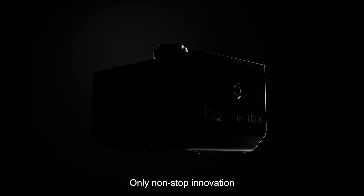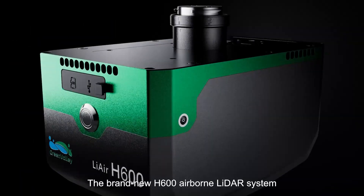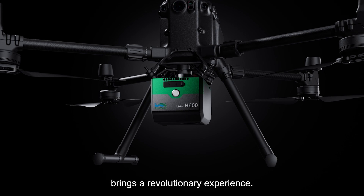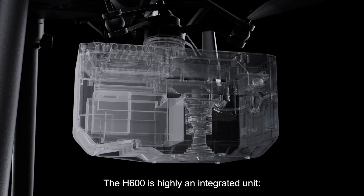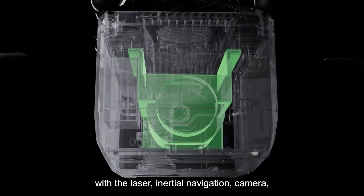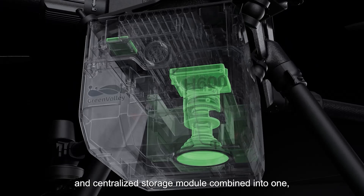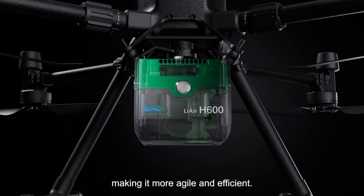Only through non-stop innovation can we redefine high performance data collection. The brand new H600 airborne LiDAR system brings a revolutionary experience. The H600 is a highly integrated unit with the laser, inertial navigation, camera, and centralized storage module combined into one, making it more agile and efficient.